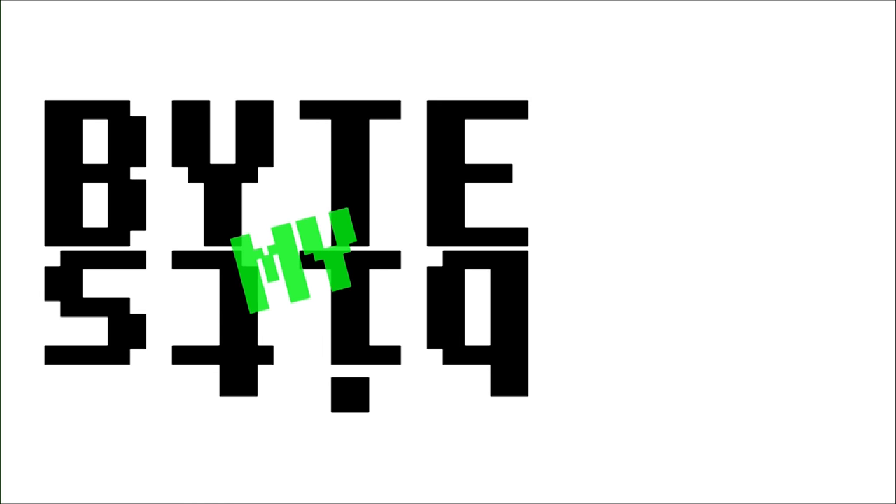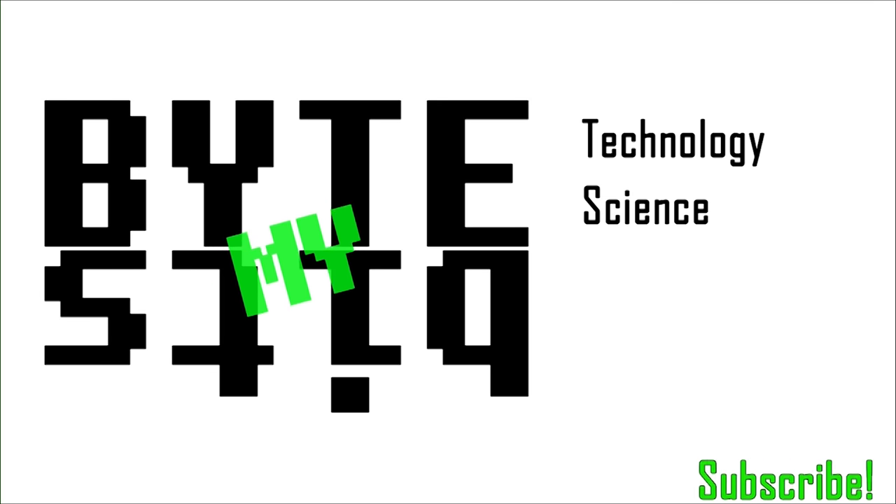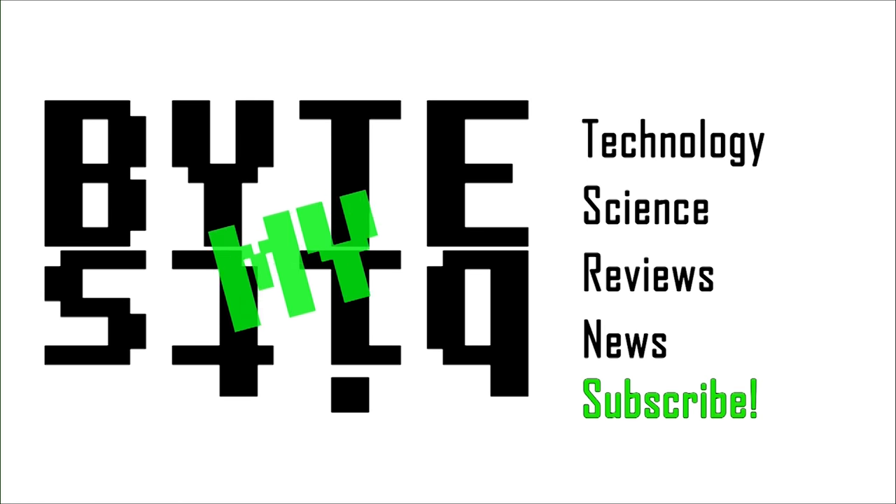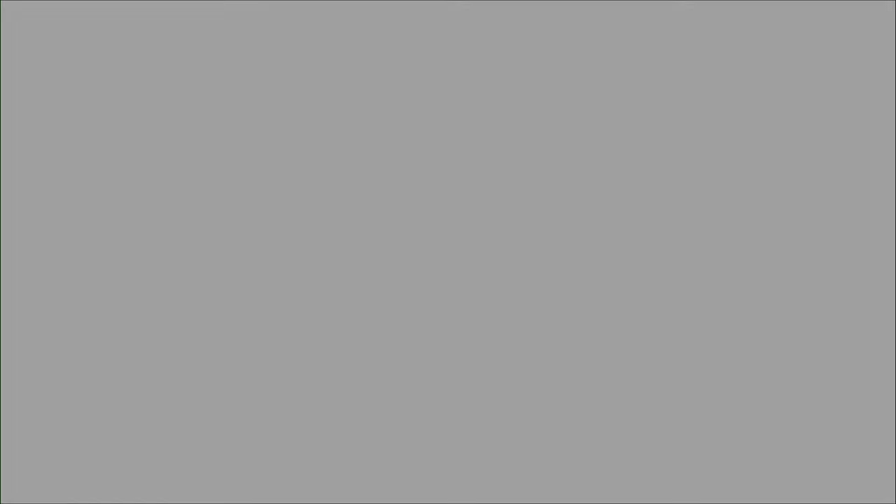Well, I hope this video helped you out. If you liked it, please click like below and don't forget to subscribe.